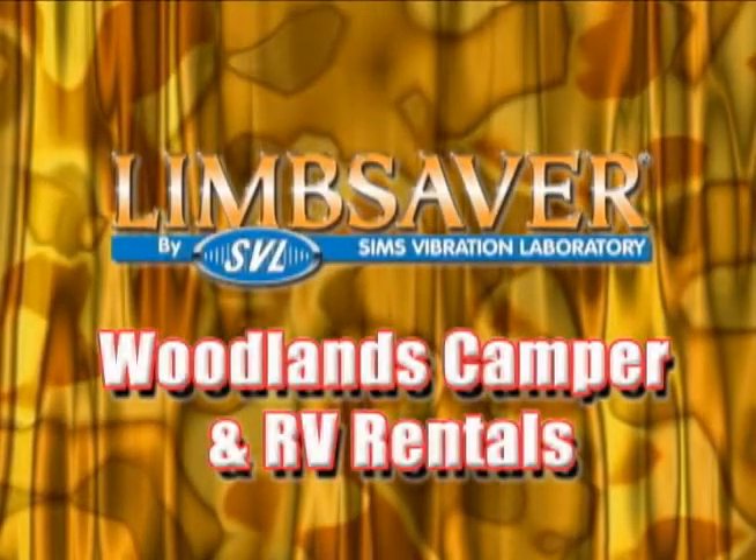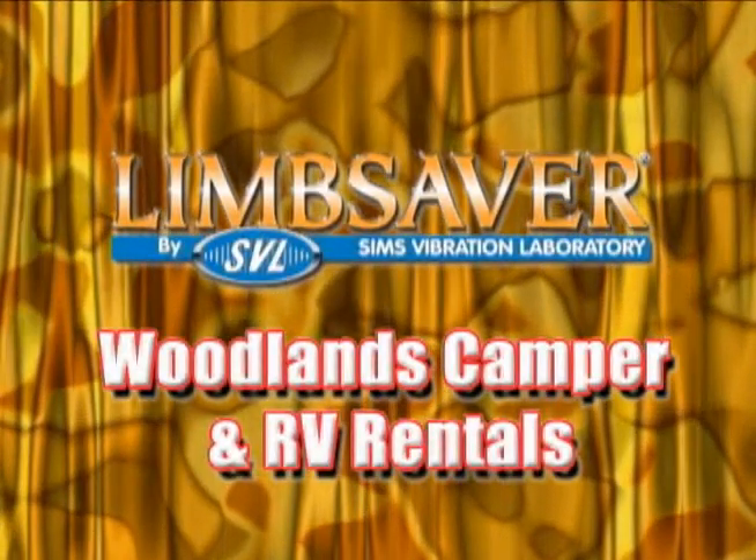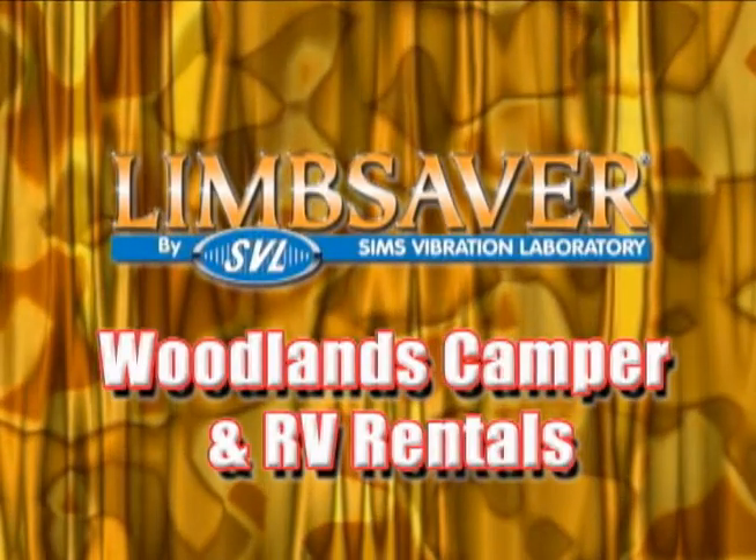This segment of CSE Outdoors is brought to you by Limb Saver and Woodlands Camper and RV Rentals.